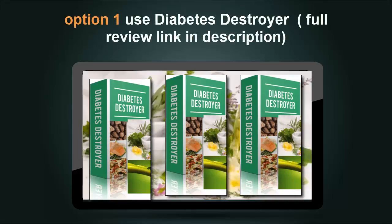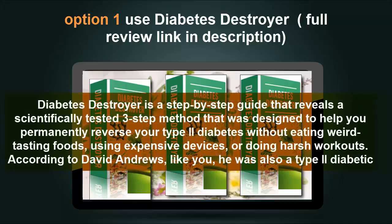Diabetes Destroyer is a step-by-step guide that reveals a scientifically tested three-step method designed to help you permanently reverse your type 2 diabetes — without eating weird-tasting foods, using expensive devices, or doing harsh workouts.